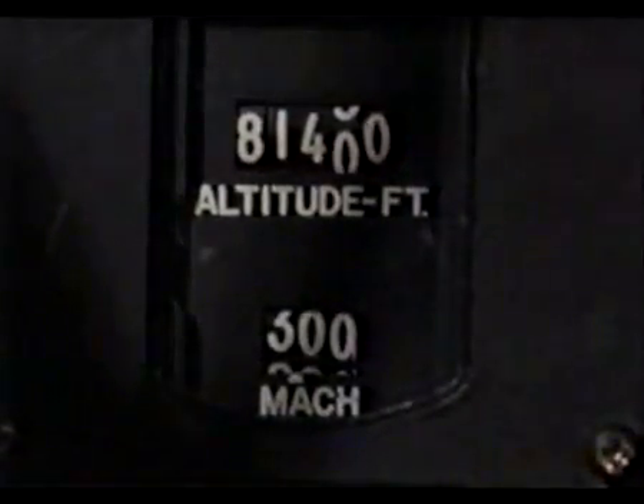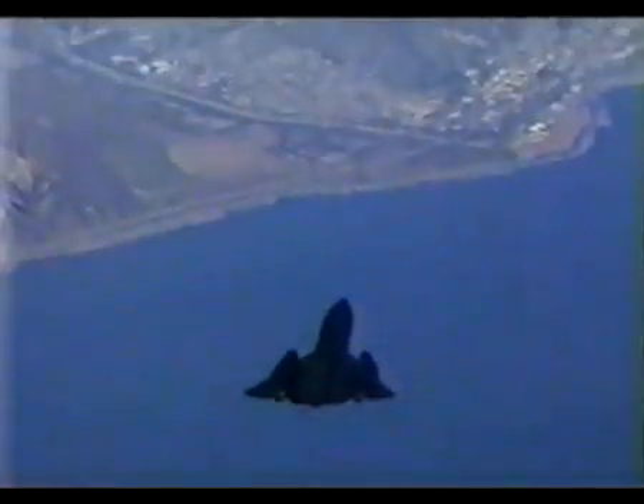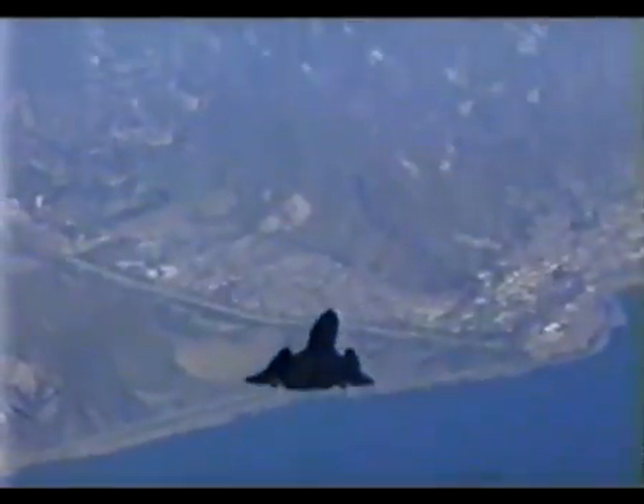When you go Mach 3, the amount of heat that the whole airframe experiences is immense, and nothing available off the shelf works. There's no paint, no rubber, nothing — metals, plastics, all useless. They just had to go through so many contortions to make every single part of the plane tolerant of these extreme temperatures.